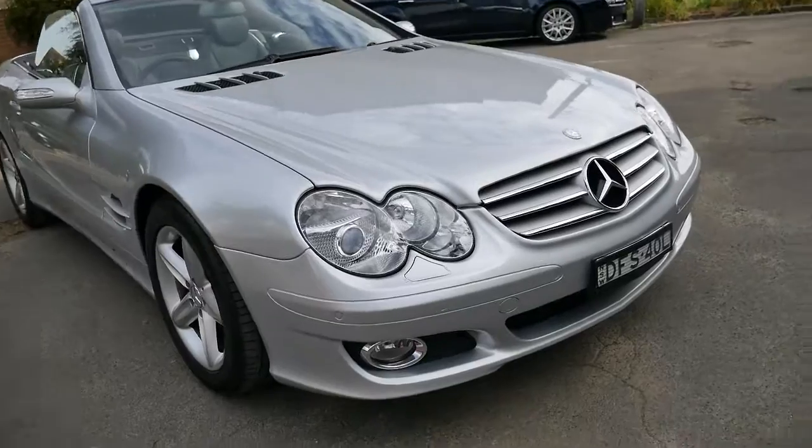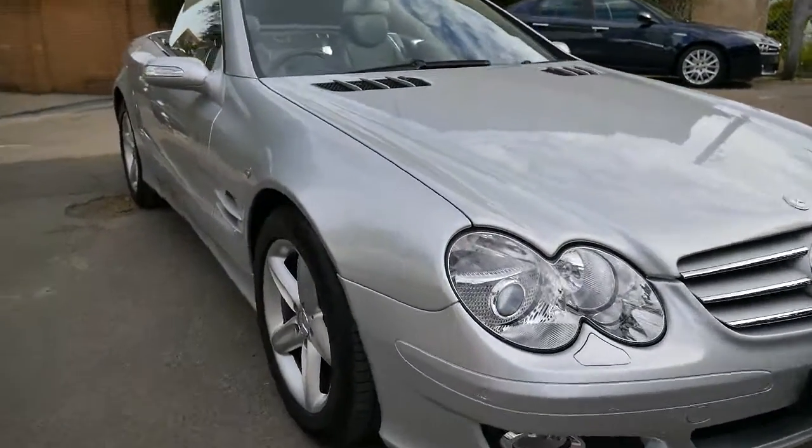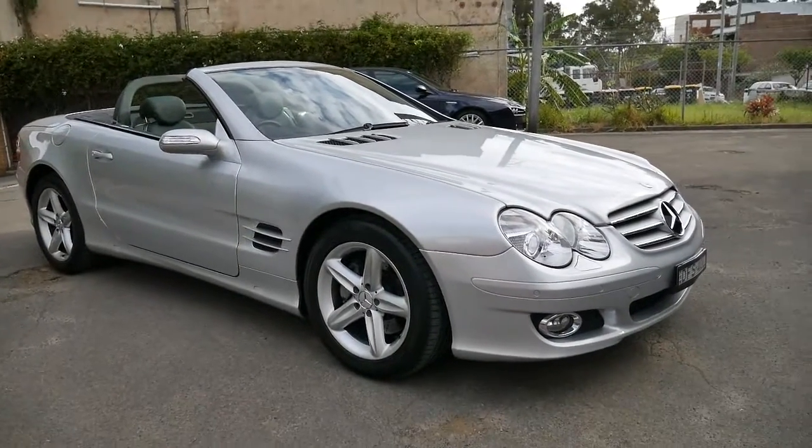Beautiful headlights. The grille is unmarked. It's just falling due for registration, which is probably why the previous owner traded up. But we can of course put 3, 6 or 12 months on it very, very easily.